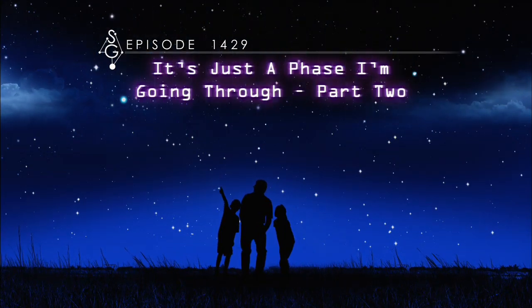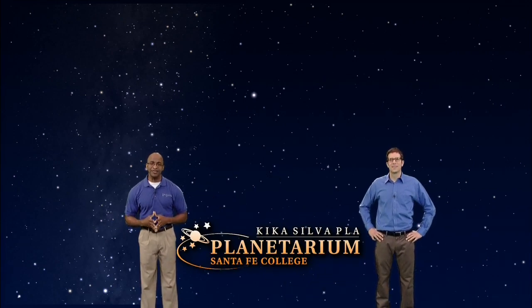It's just a phase I'm going through, part two. Welcome to Stargazers. I'm James Albury, director of the Kika Silva-Plau Planetarium in Gainesville, Florida.